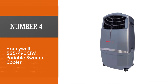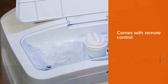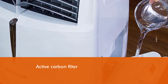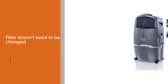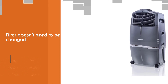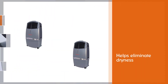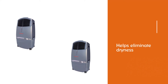Number four: Honeywell 525790 CFM portable swamp cooler. The CL30XC comes with a remote control for easy operation and is more suitable for smaller indoor areas than the CO60PM. The active carbon filter traps dust and particles and keeps them out of the water tank; the filter doesn't need to be changed often and can be washed clean for added convenience. This also helps eliminate dryness in the atmosphere around you. From the smooth compact silver housing to the easy-to-read LCD display and super strong casters on the bottom, this cooler is very aesthetically pleasing.